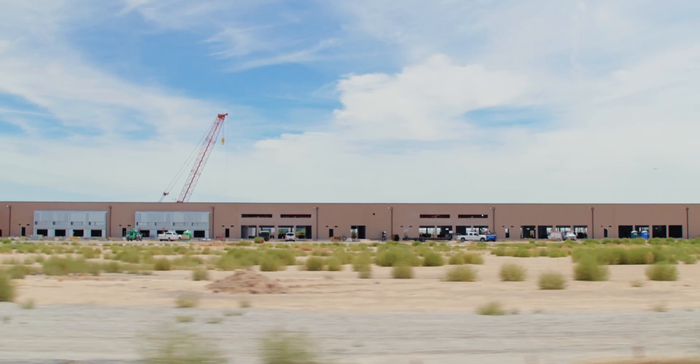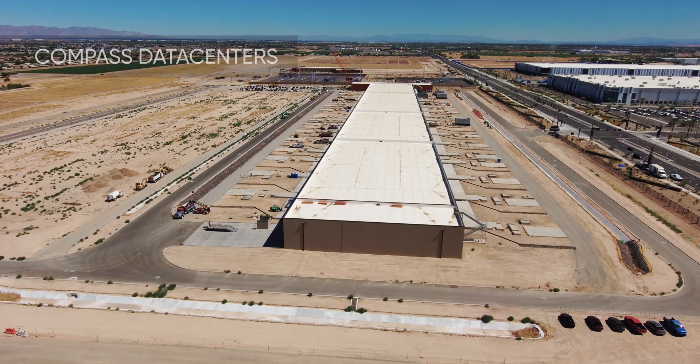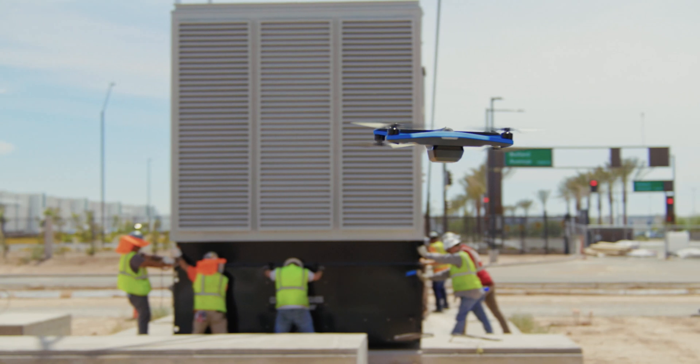We're here in Goodyear, Arizona. It's currently 110 degrees outside. We're building this enormous data center for our client. I'm Dean Miller. I work for Sun Construction. I'm a virtual construction engineer.